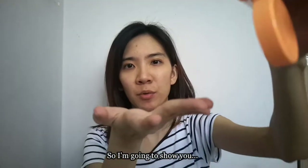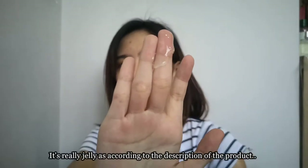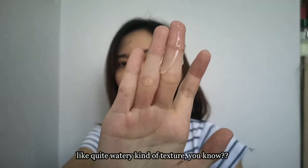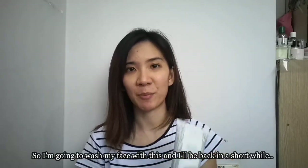So I'm going to show you the texture. It's really jelly, as the description says — transparent, and not as concentrated; it has quite a watery kind of texture.